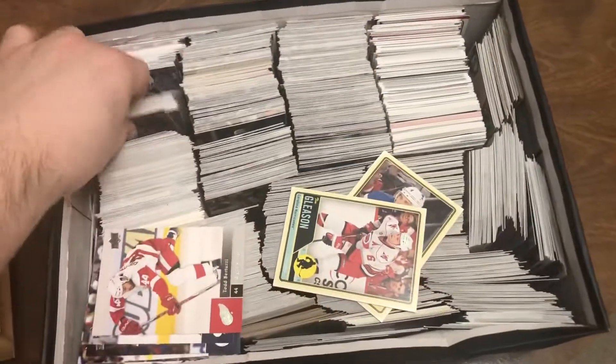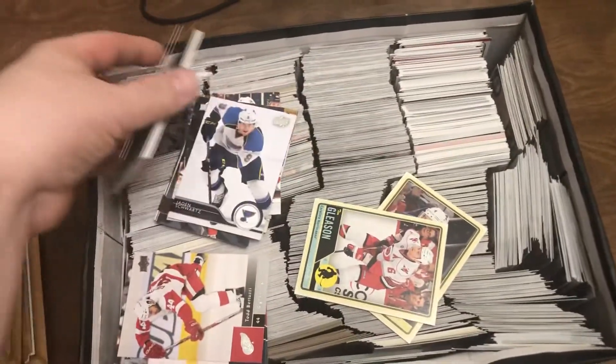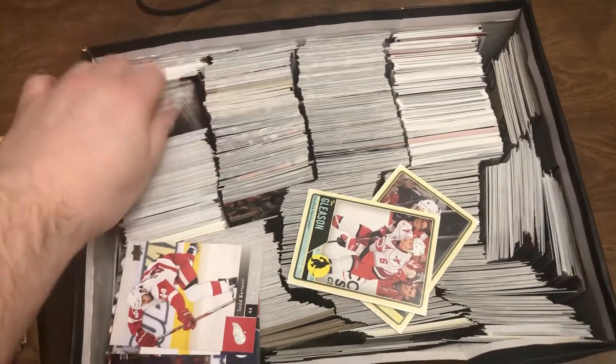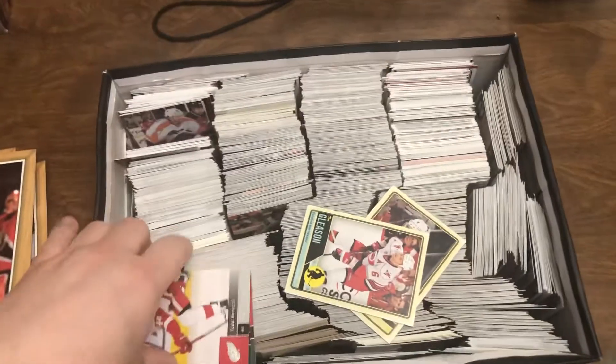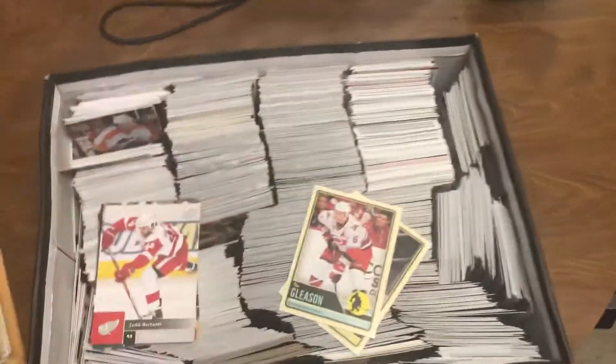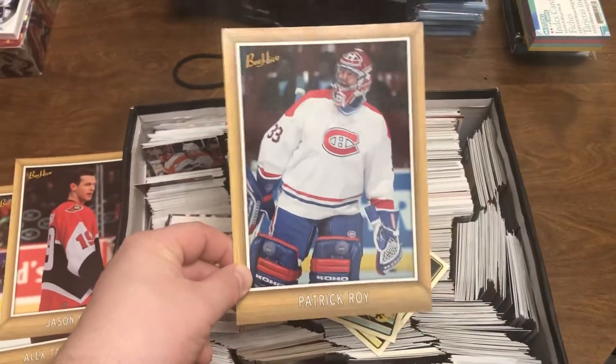So not too bad, man, not too bad at all. Five bucks, so I'm going to go through these. I'll post an update video if there's anything spectacular in here, but I'm sure they're just all baseball base cards, probably nothing doing. But the highlight of this was — this alone is like worth five bucks to me.